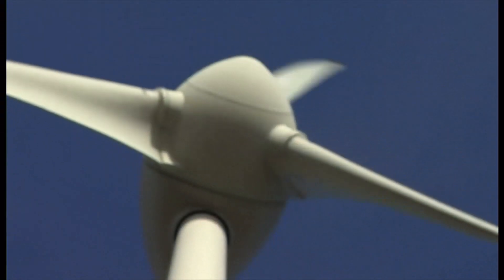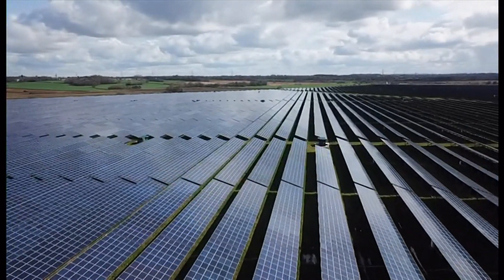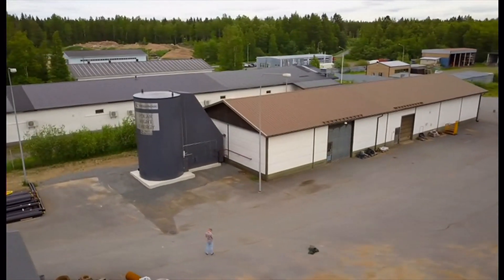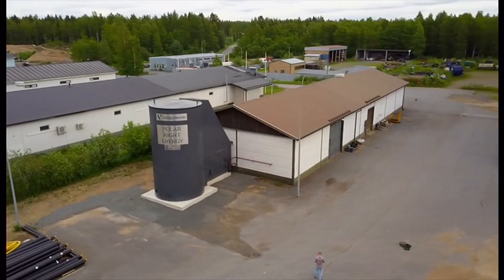As the world has shifted to green energy, there's been a huge focus in recent years on developing ways of storing that power for the days when the sun doesn't shine and the wind doesn't blow. Much attention has been paid to lithium batteries, but according to those who have invested in the new Finnish system, sand has many advantages.